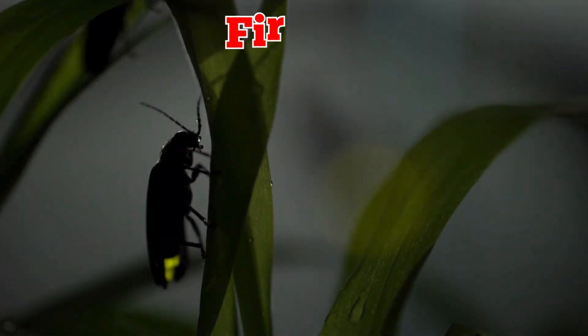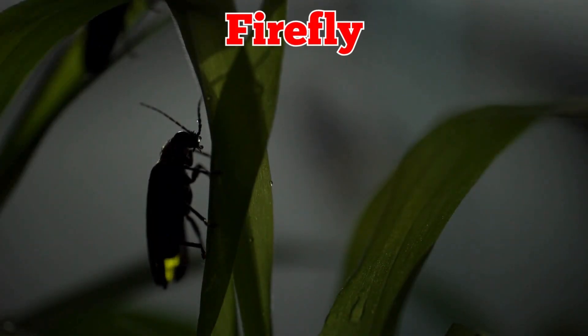This is a firefly. Fireflies glow at night with tiny lights on their bodies. Their flashing signals help them find each other in the dark. They are also called lightning bugs.